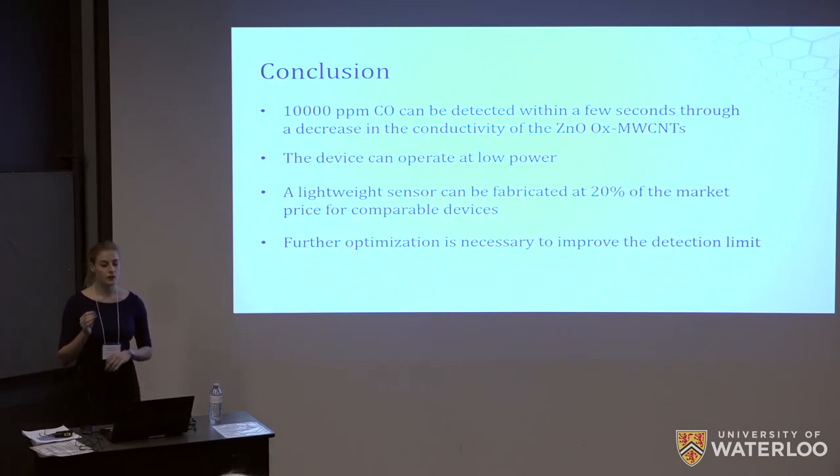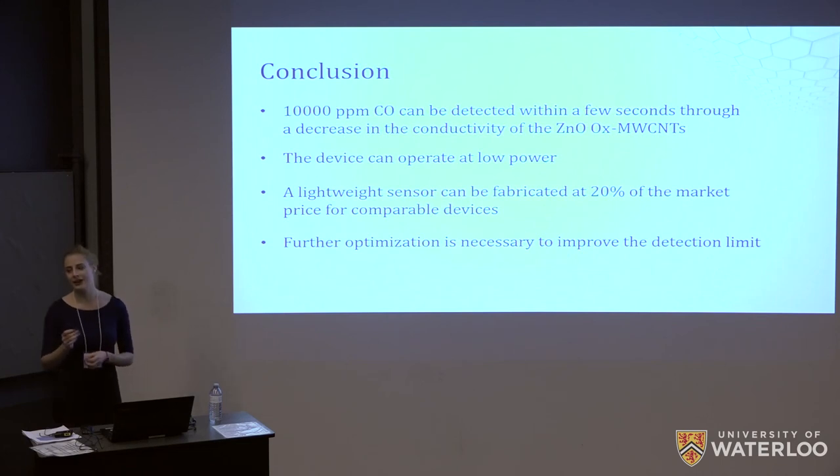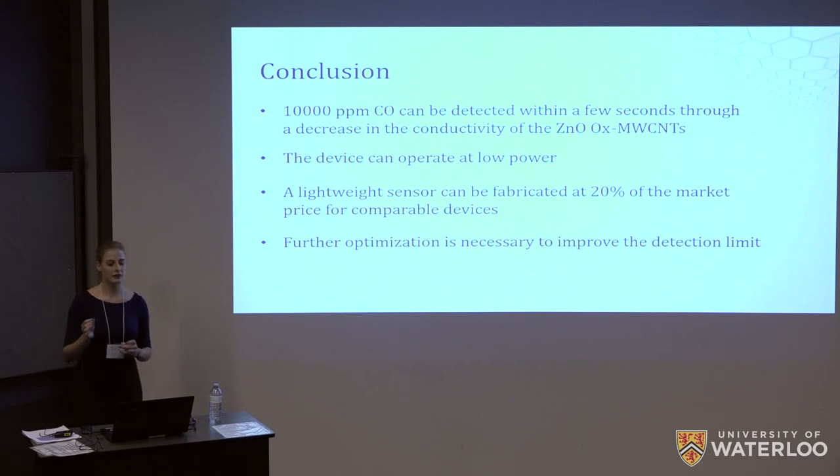In conclusion, we were able to sense the presence of 10,000 parts per million of carbon monoxide within a few seconds of exposure through a decrease in the conductivity of zinc oxide coated oxidized multi-walled carbon nanotubes. The device operates at a low voltage of 1 volt and can be manufactured as a lightweight sensor at 20% of the market price for similar devices. Further optimization is however necessary to improve the detection limit to our target of 15 parts per million.